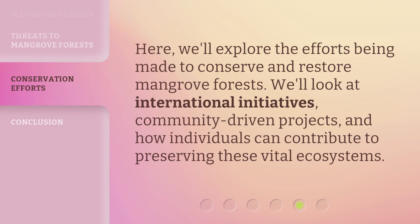Here, we'll explore the efforts being made to conserve and restore mangrove forests. We'll look at international initiatives, community-driven projects, and how individuals can contribute to preserving these vital ecosystems.